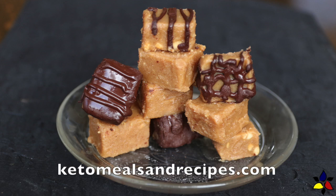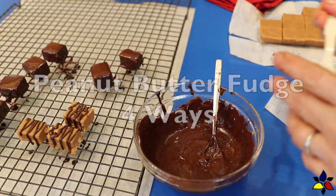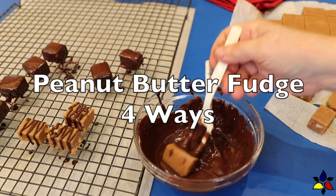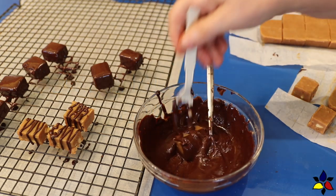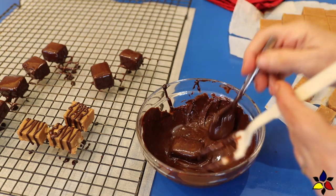Welcome to keto meals and recipes dot com. Today I'm making my peanut butter fudge, and as a bonus, I'm showing you four variations to this very delicious but simple recipe. I felt a little guilty because it took me so long to edit and post this video, so I hope you enjoy it.